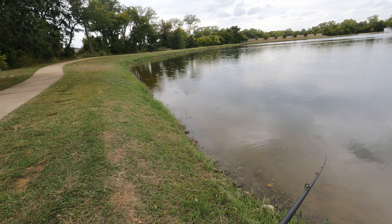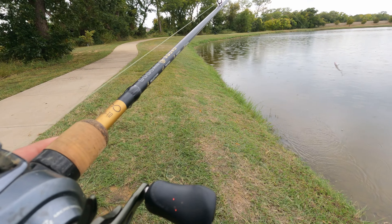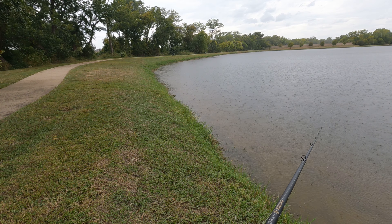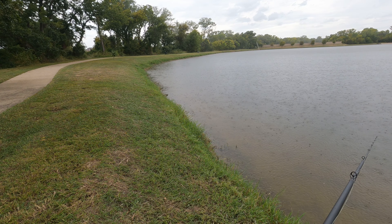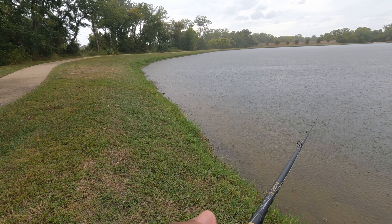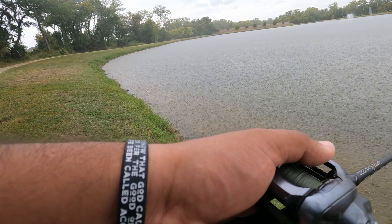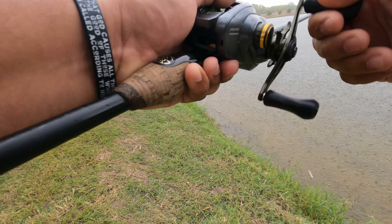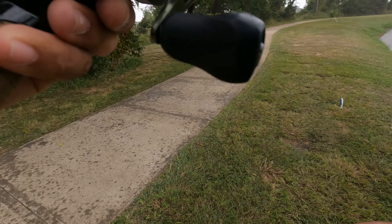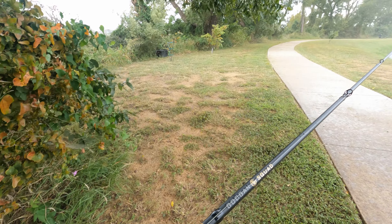I might have to call it guys — I'm not sure how bad the rain is supposed to get, but I might just have to call it so I don't get poured on. See if I can catch one in the rain. Man, we haven't had rain in a minute — this is good for us. It looks like we're about to get hit with some good rain though, so I'm gonna get out of this real quick and get up under this tree right here.